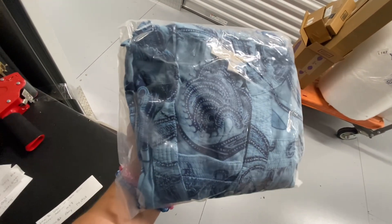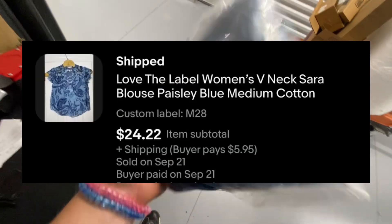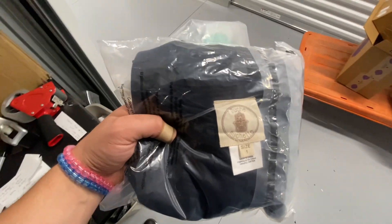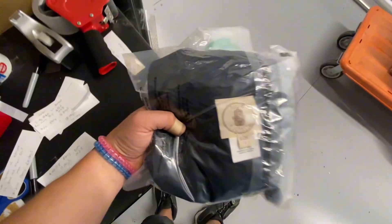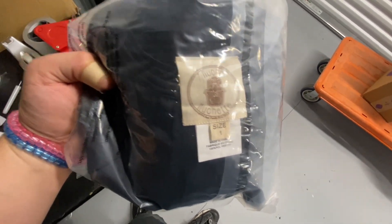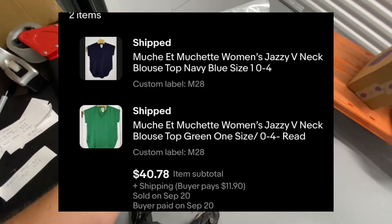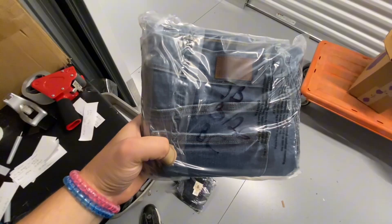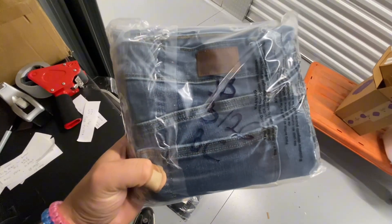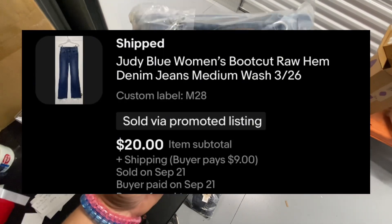First order going out is this Love The Label women's V-neck blue floral medium top. This one took 14 days to sell and sold on eBay for $24.82. This was an eBay bundle of two women's tops — this brand is Mouchette — and this one sold on eBay in 11 days for $40.78. Judy Blue women's boot cut raw hem jeans, size 32/6, took five days to sell and sold on eBay for $20.